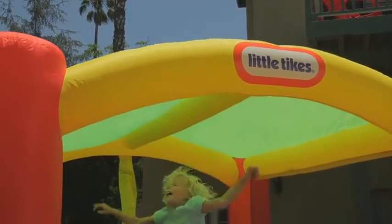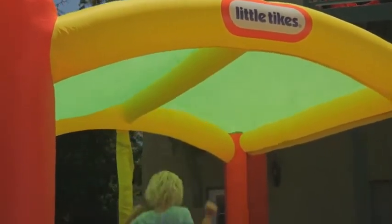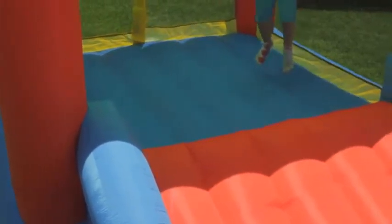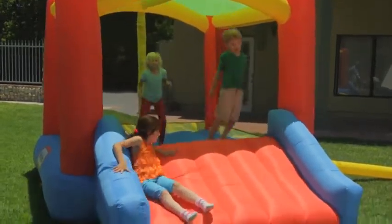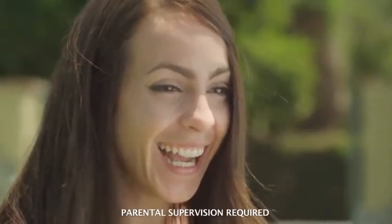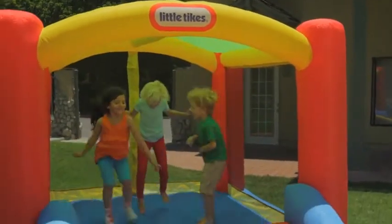It has a fabric roof to keep kids cool in the hot sun, a huge bouncing area, and a slide wide enough for two. Little Tikes — bring some Bounce to your house.